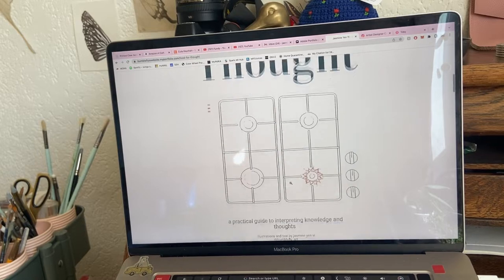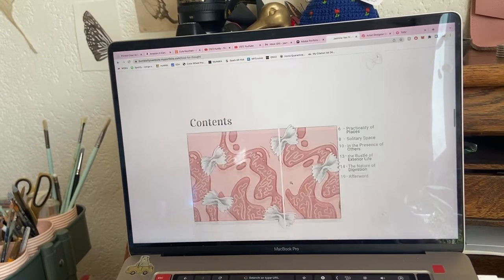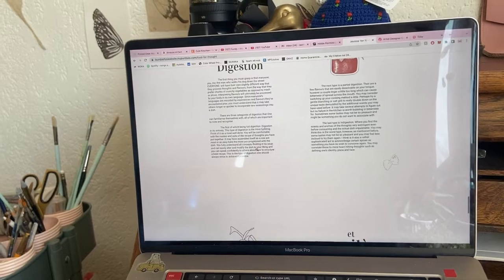This is my most recent scene, which I'm really proud of. It's about interpreting knowledge through the metaphor of food, and you follow this little carrot guy. So yeah, that's my website done.